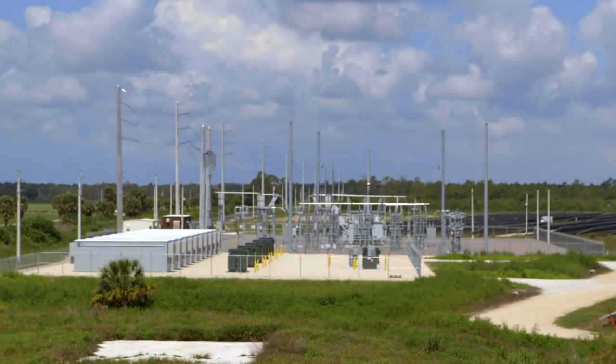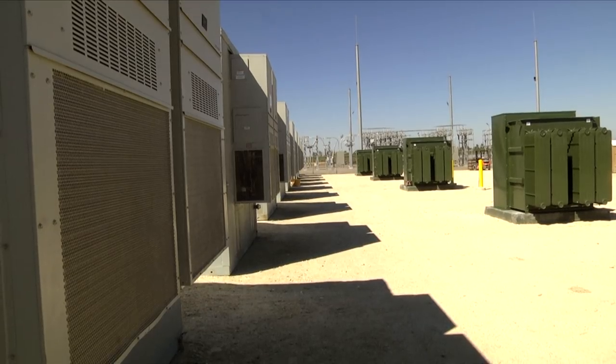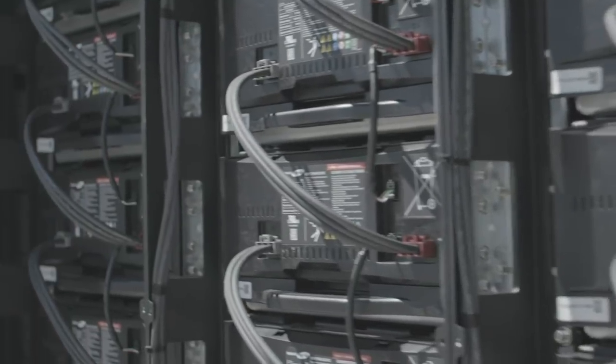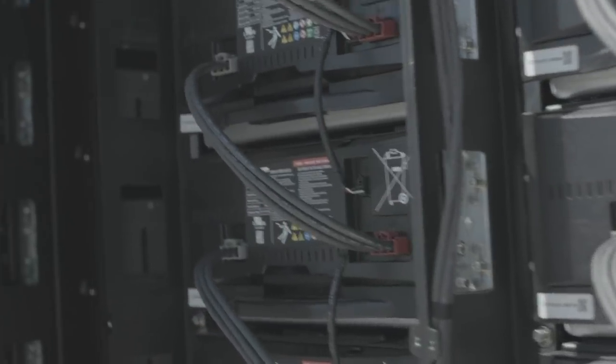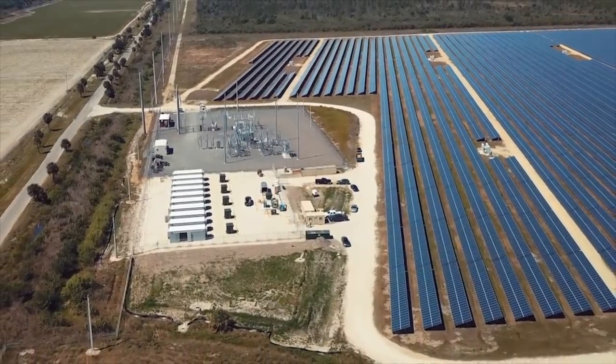A pretty good start, too. Babcock has the largest combined solar and storage facility in the US. The batteries can store 40 megawatt hours of electricity, which is enough to keep around 2,000 average US homes alight for four hours.